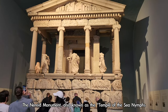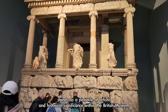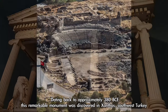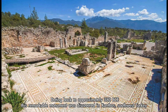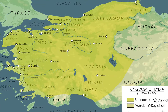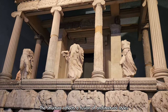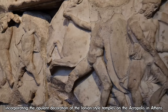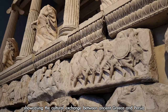The Nereid Monument, also known as the Temple of the Sea Nymphs, stands as a pinnacle of artistic and historical significance within the British Museum. Dating back to approximately 380 BCE, this remarkable monument was discovered in Xanthos, southwest Turkey, which was part of ancient Lycia and the Achaemenid dynasty. The structure reflects a fusion of architectural styles, incorporating the opulent decoration of the Ionian-style temples on the Acropolis in Athens, showcasing the cultural exchange between ancient Greece and Persia.